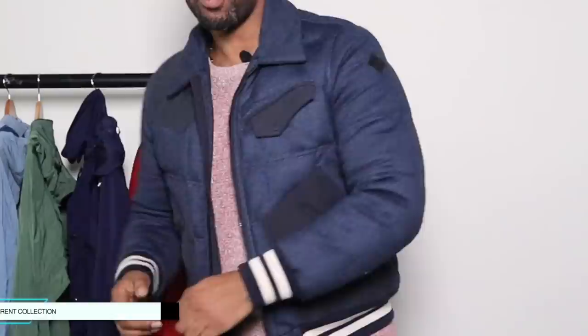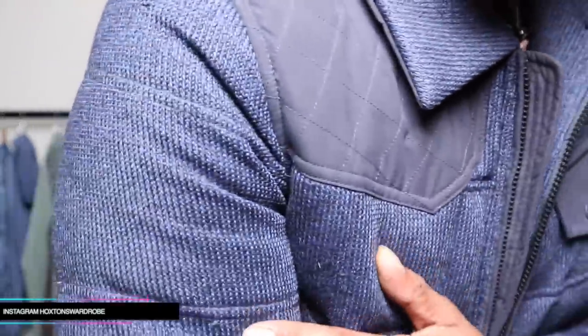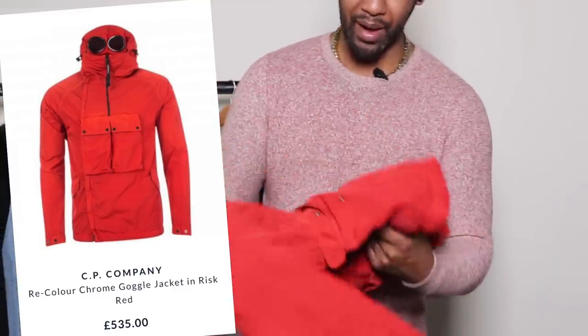One of my favorite pieces is this Moncler jacket — it's one of my own personal pieces but I just love it, so I thought I'd share it with you real quick. But less about this piece, more about the pieces on the rail. Remember to follow me on Instagram because I do tons of content on there. For me, this red color for the spring summer collection is super nice — bright colors just kind of work in spring summer time in my opinion.